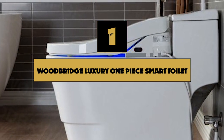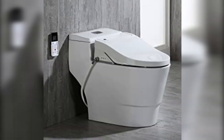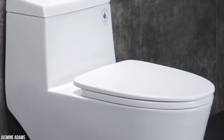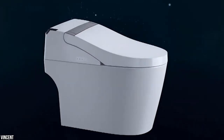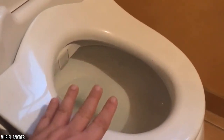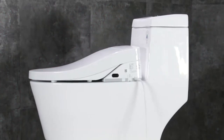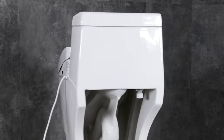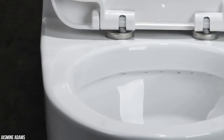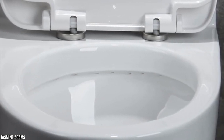Number 1: Woodbridge Luxury One Piece Smart Toilet. First on our list of the best toilets is the Woodbridge Luxury Smart Toilet, which makes the list for its quality craftsmanship. The toilet is not only stylish but has an appealing contemporary design that will add a feel of modernism to your restroom. It's a functional one-piece smart toilet with a fitting bidet seat and the ideal comfort height for maximum efficiency.